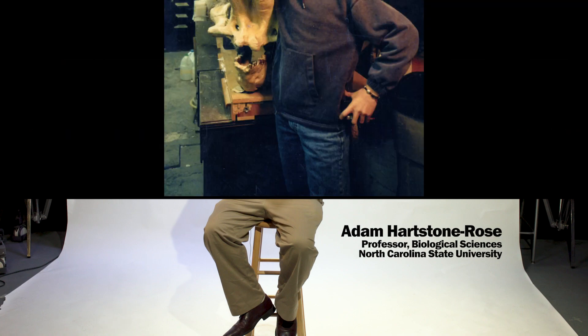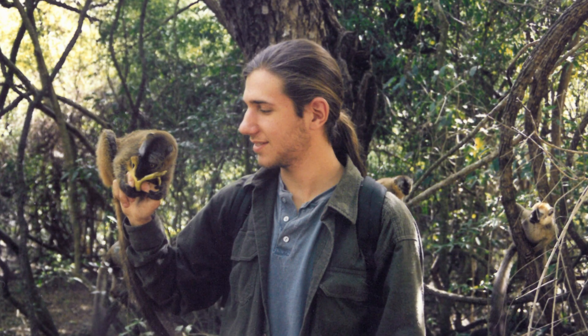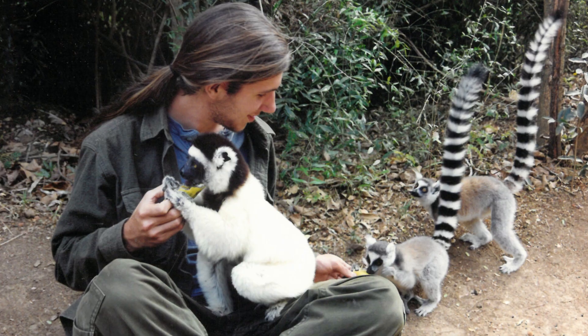When I was 14, I started working at the American Museum of Natural History with a famous lemurologist, and he gave me this field guide to the lemurs of Madagascar that I took with me on all of my early trips to Madagascar, the only place that lemurs are found.